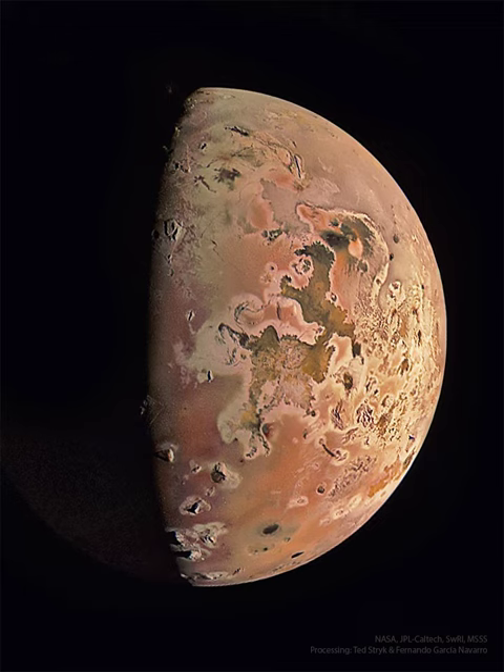The surface of Io is covered with sulfur and frozen sulfur dioxide, making it appear yellow, orange and brown. As hoped, Juno flew by just as a volcano was erupting, with its faint plume visible near the top of the featured image.